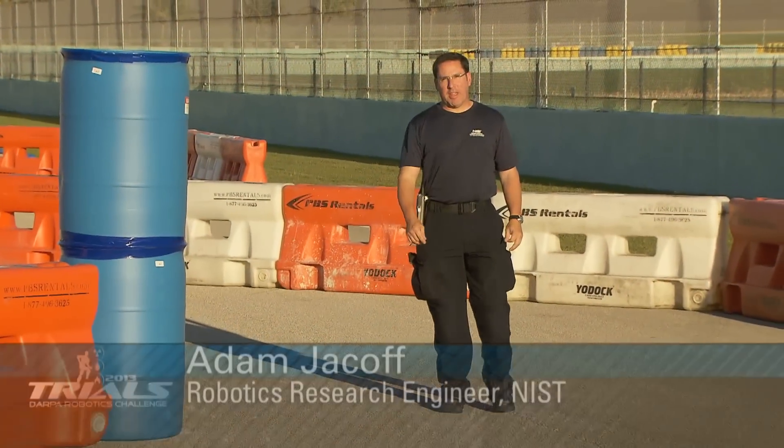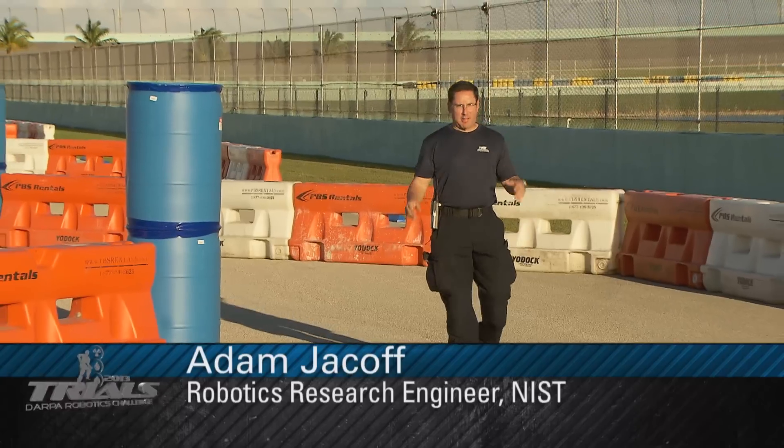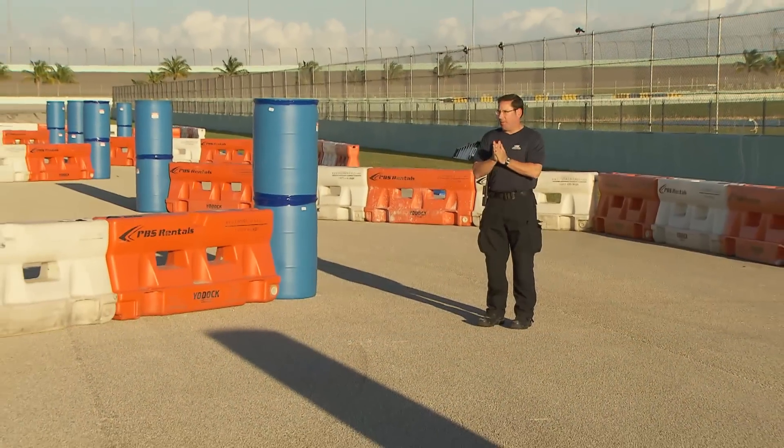My name is Adam Jaycoff. I'm from the National Institute of Standards and Technology. I'm here on the vehicle course of the DARPA Robotics Challenge that's coming up.